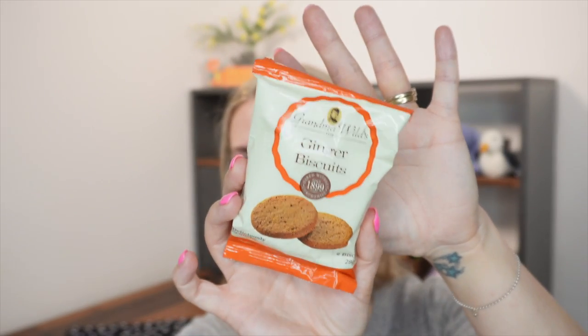Then we have some biscuits. This month's are by Grandma Wild and they are ginger biscuits — deliciously crunchy, two biscuits, 28 grams, baked without compromise since 1899. They're high quality biscuits.